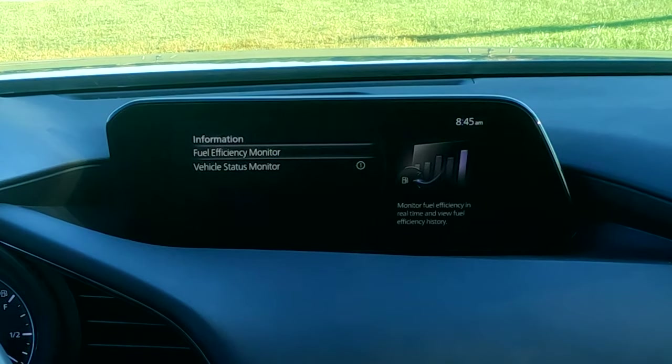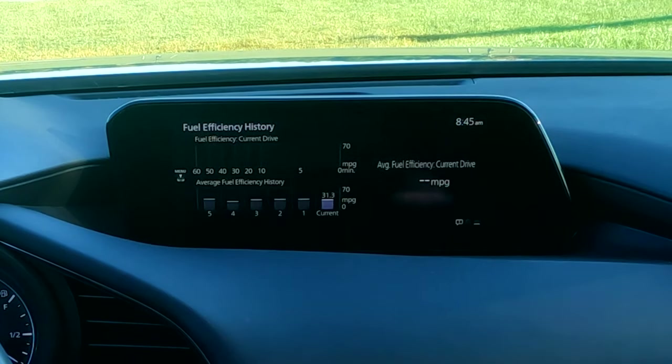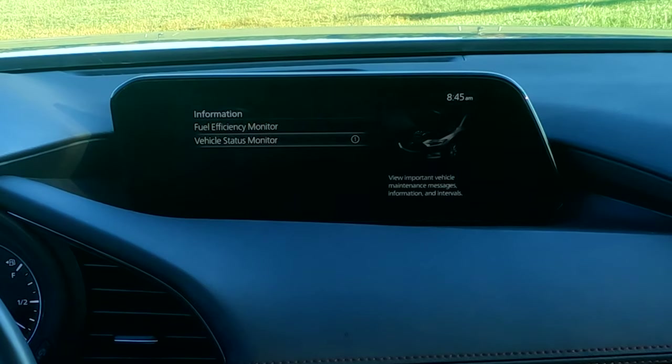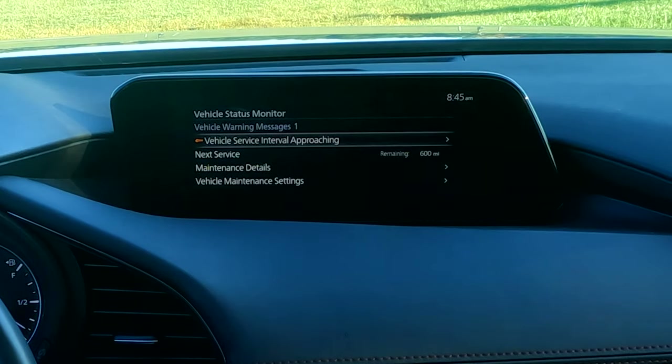In the information menu, there's really only one or two useful things. You get your fuel efficiency monitor — I never use it; it's not very configurable. Under vehicle status monitor, this is where all of your alerts live. You can see we have a service interval coming up for this car — it's a 10,000-mile service. But if you go down to maintenance details, you get something important like your tire pressure.